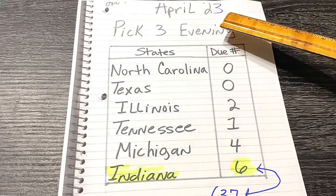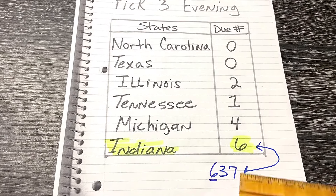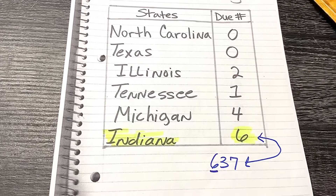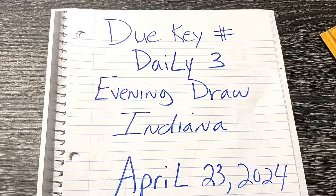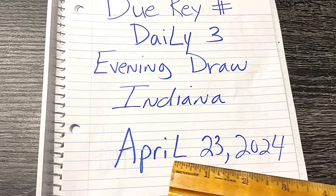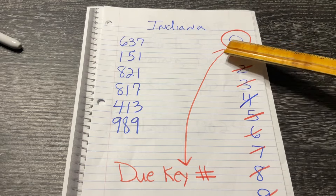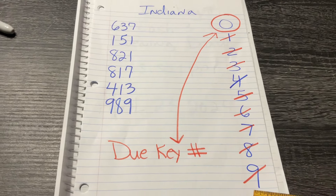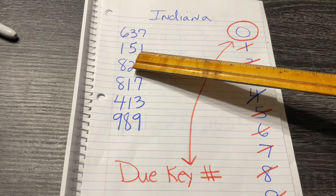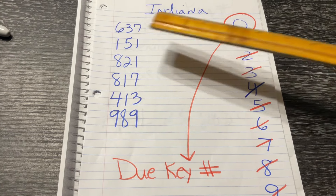But on this second page, you'll see that Indiana is highlighted with number six, and that due key number did fall out in the number 637 in the first position. So I'm going to come up with another due number for Indiana. This is the daily three for Indiana for today, April 23rd. We're going to write down 637, the latest number, and we're going to write 0 through 9 off to the side. So 637 is the latest number, and we're going to go backwards the day before: 151, and so on and so forth. Now we're going to cross off each number: 6, 3, and 7.